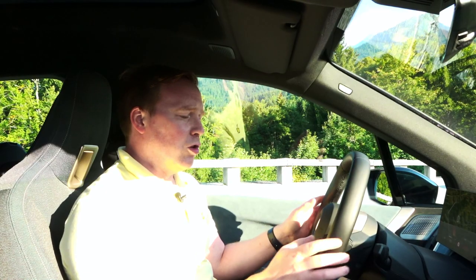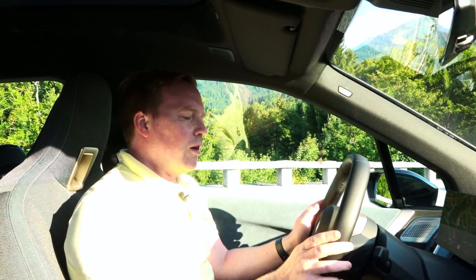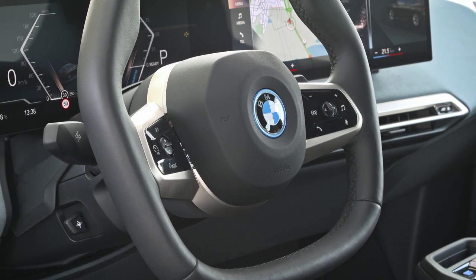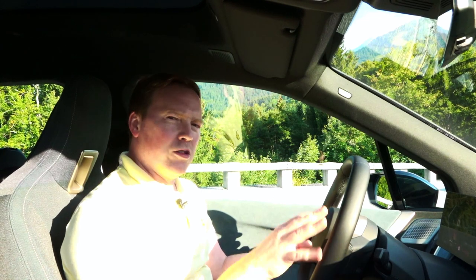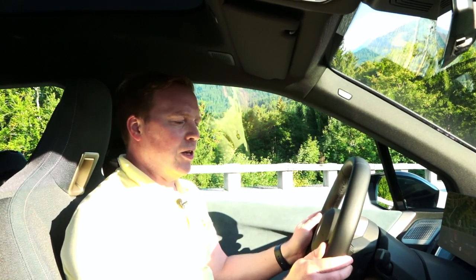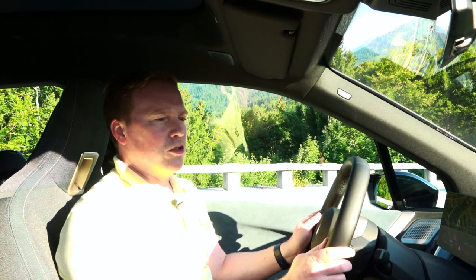It also comes with some new controls for BMW. They're almost Tesla-like in that they're multifunctional and change what they do depending on what part of the menu you're in. They are way higher quality than anything Tesla makes, however, and it feels really good to use.